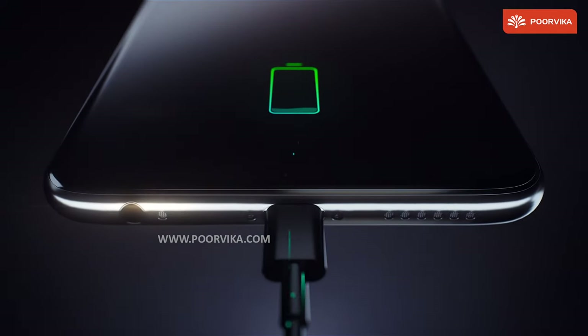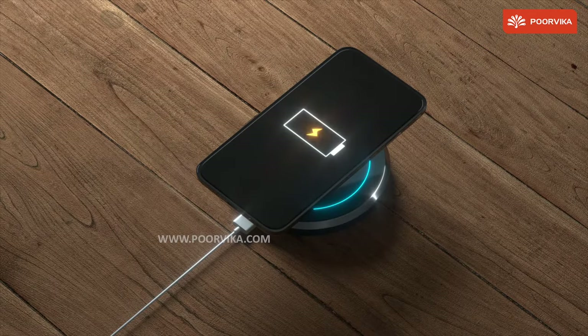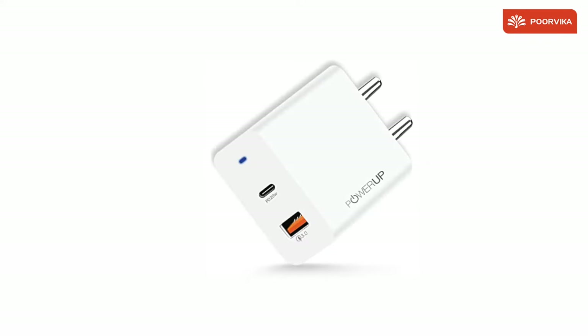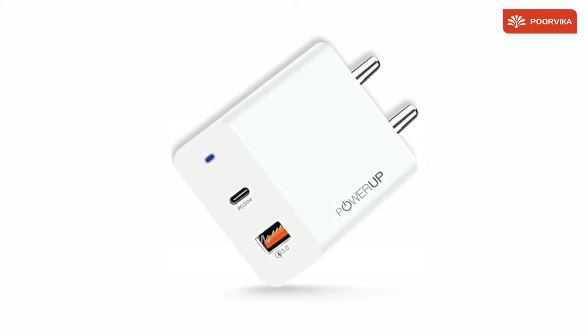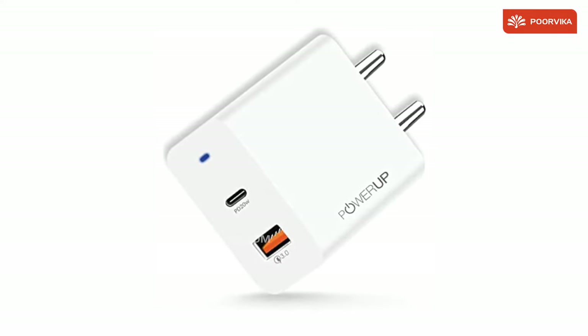Now that we have covered the basics of power, Fast Charging and the importance of pairing the right Charger for your Smartphone, let us get into the part of the Charger that we can physically see: Charge Adapters. There used to be a lot of different types of Charge Adapters. Now in the case of Connect and Power Up Chargers, they both have two Output Ports, which is much different from the usual Chargers we see that have only one Output Port.